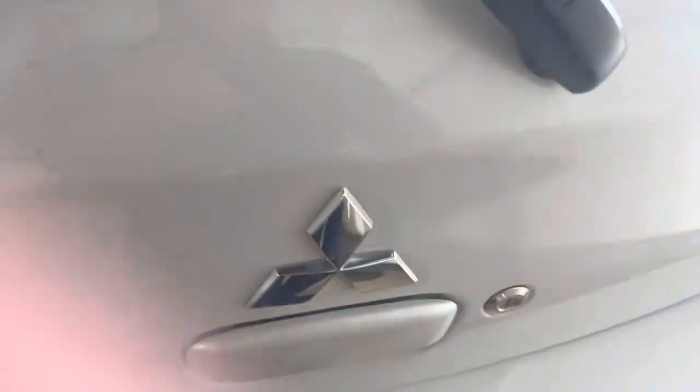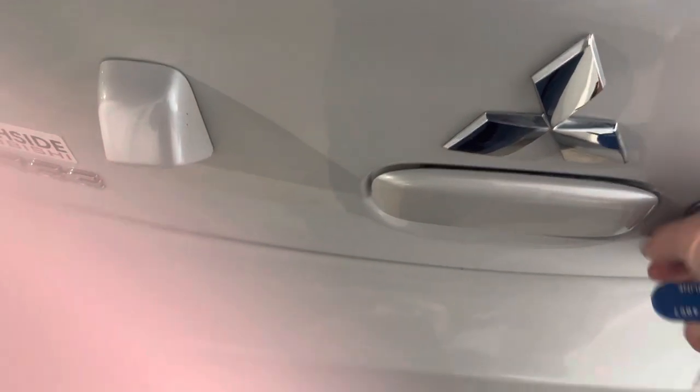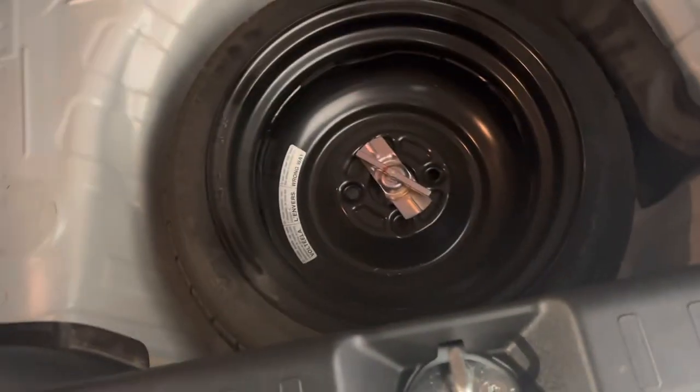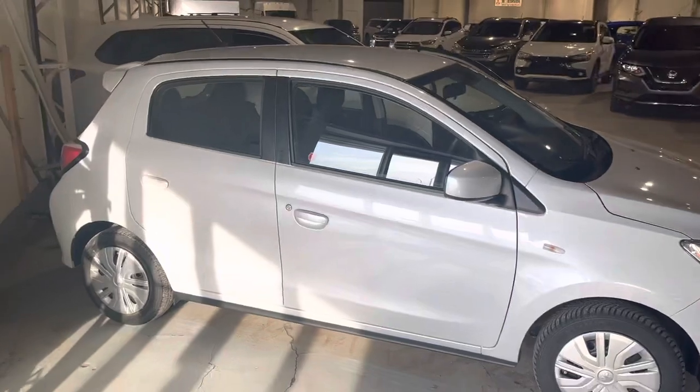Just going to the trunk here. All you have to do is put the key in — that's the lock, that's the open — and it opens right up. You do have a decent amount of trunk space; the trunk actually goes down so you have a nice amount of trunk space, with your spare tire, jack, and everything to change that. And this here was your 2022 Mitsubishi Mirage ES.